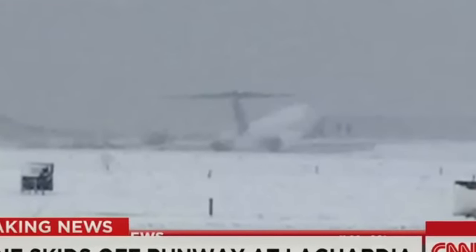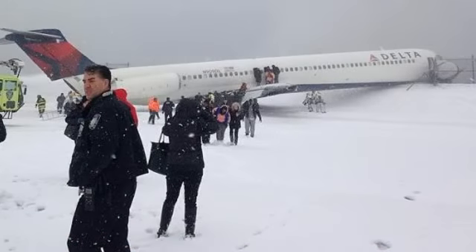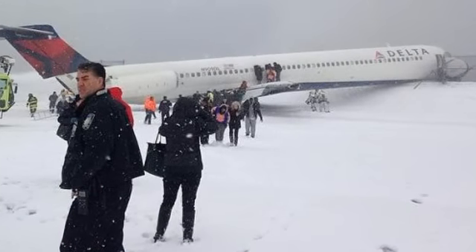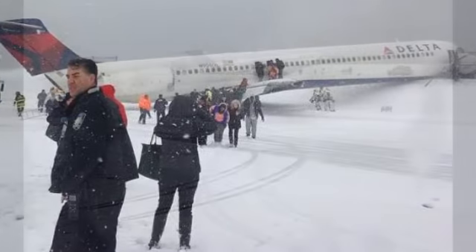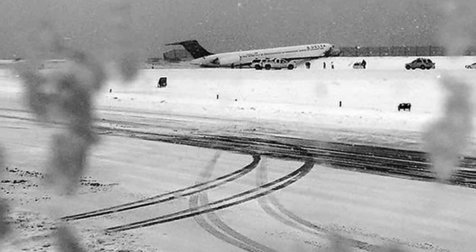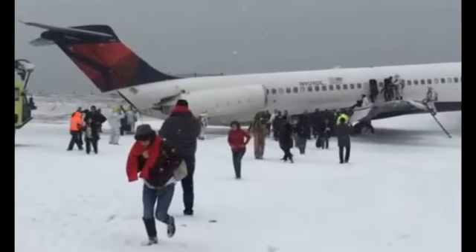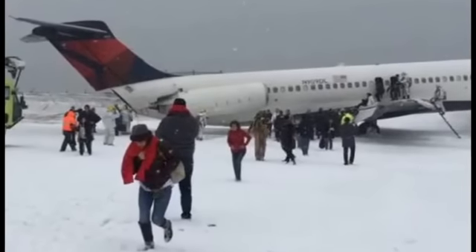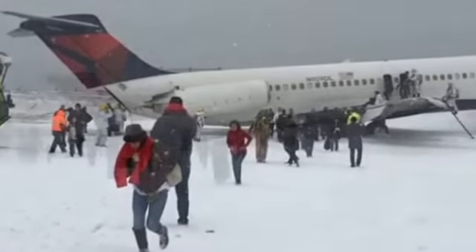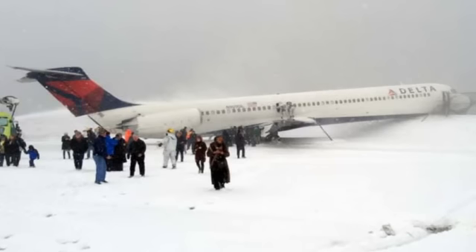We're crossing to a developing situation at LaGuardia Airport. As you can see, there are atrocious weather conditions there. The latest we're hearing is that an aircraft has skidded off the runway. It was an inbound Delta flight 1086. It has a broken wing and fuel is leaking from the fuselage. There's a call for multiple buses to get to the area as quickly as possible.